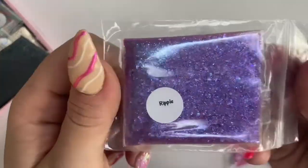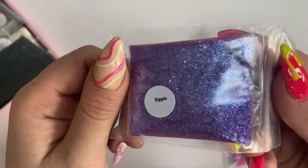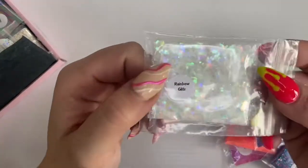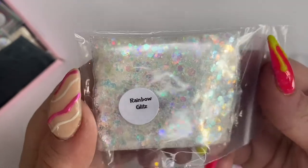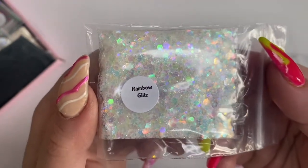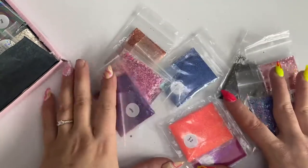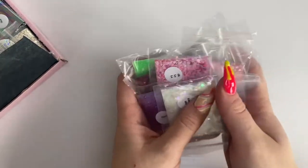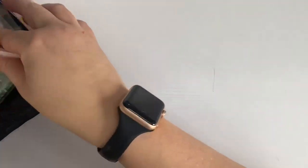Then there's Ripple — a sort of monochrome shift between purples and blues. Look at it in the light, it's gorgeous. And finally, Rainbow Glitz — the shift in this is amazing. I've actually done a set with this glitter that's up on my Instagram. So you get 12 glitters in this pack for £9.99, which works out around 85p per glitter — a great bargain.